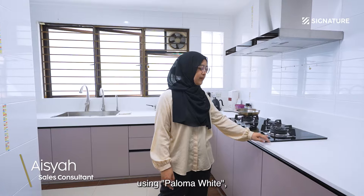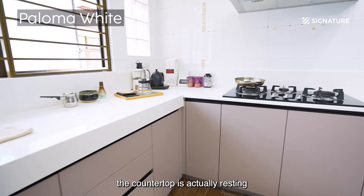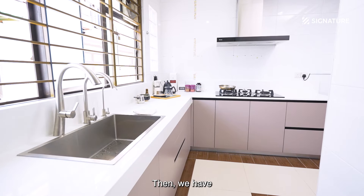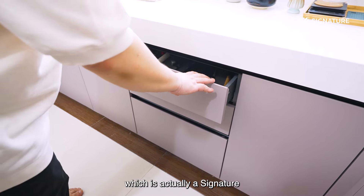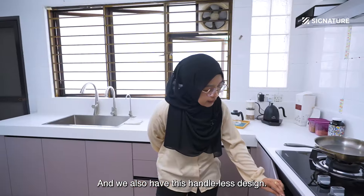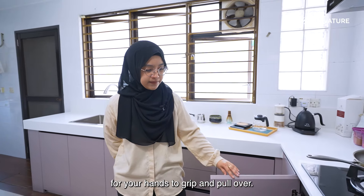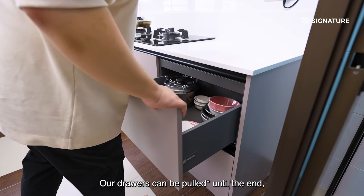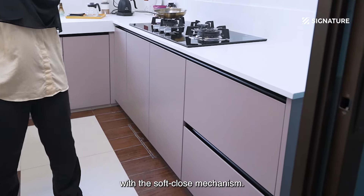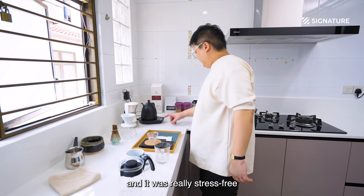This is the countertop using the Paloma White quartz, and this standalone one has the countertop resting on top of the concrete top itself, so that option is available. We're also using the super matte color, which is actually Signature Kitchen's featured material. This one has smooth edges with a chamfer edge and a handleless design, giving more space for your hands to grip and pull. The drawer system is pushed all the way to the end so you can maximize all the space, and it comes equipped with a soft close mechanism.